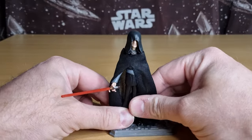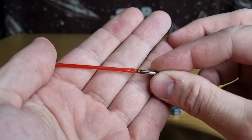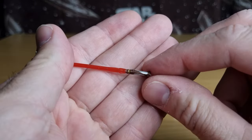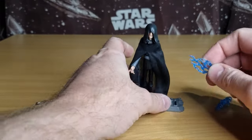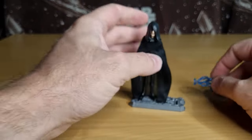Let's take a look at the figure. He is on a stand. The other accessories he comes with are his lightsaber — I'm not sure if that's the exact one he came with, but it is Darth Sidious' lightsaber. And he also does come with, like the packaging said, Snap-on Lightning.